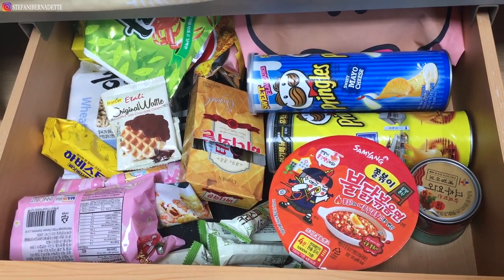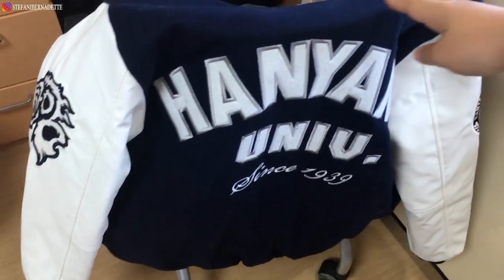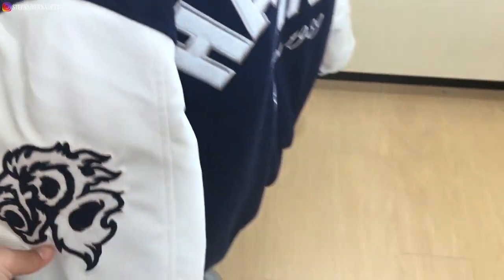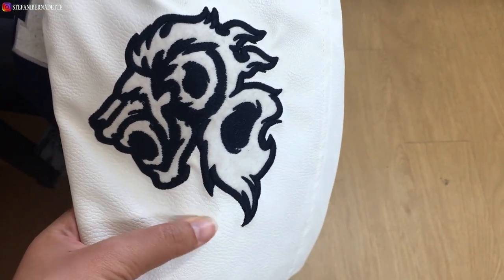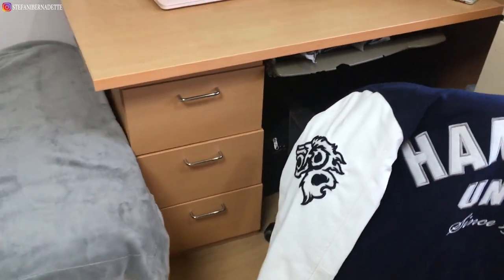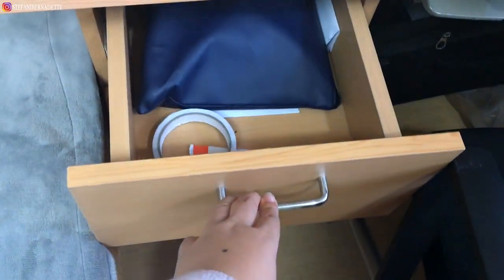This is my faculty jacket — I got it from the welfare building souvenir shop. It's 70,000 Korean won but it's really good. The design is really cool — you can see the lion, which is the symbol of Hanyang University, and on the back it also has the logo of Hanyang University.